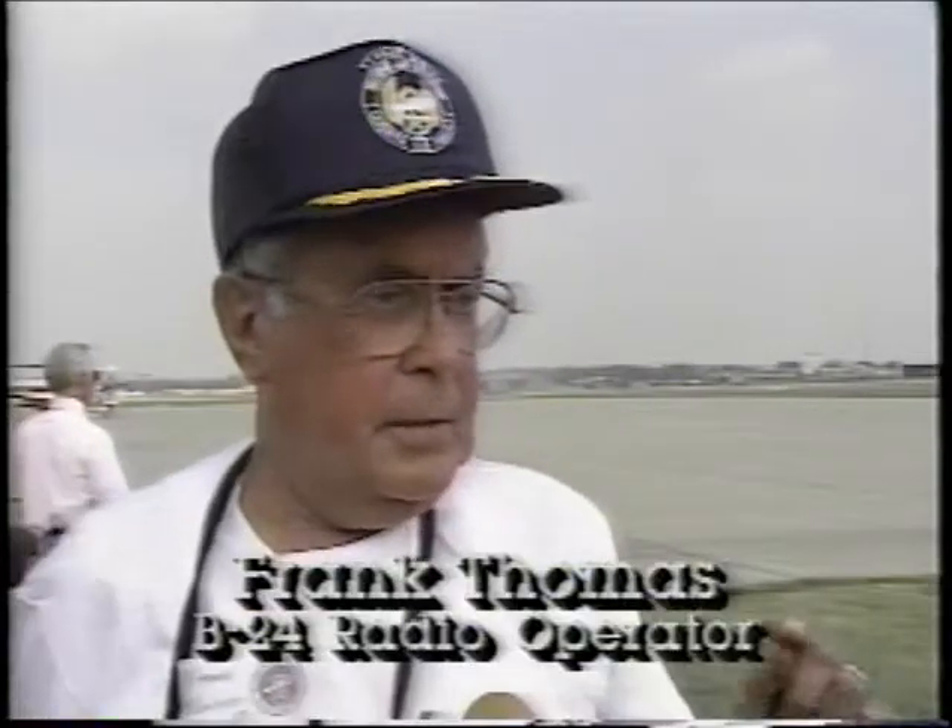The Davis wing was the most unique and advanced wing that had ever been put on a plane. And the chief engineer of Consolidated said that the man who developed the wing was more of an artist than an engineer. It's a fabulous piece of equipment.